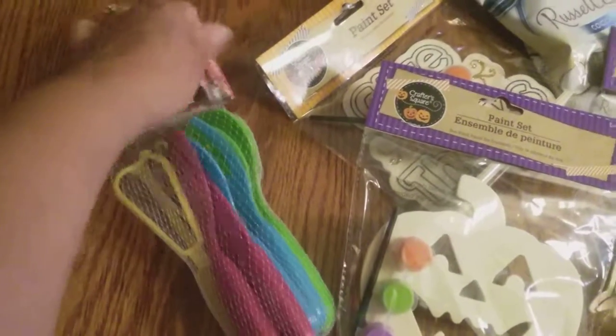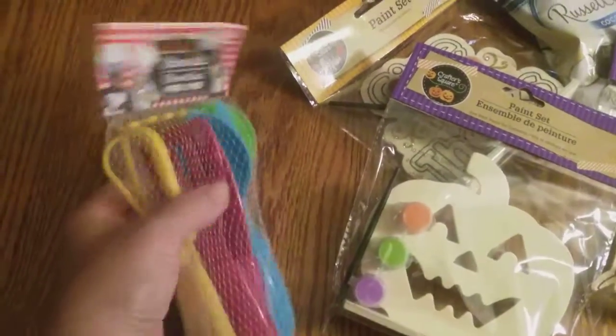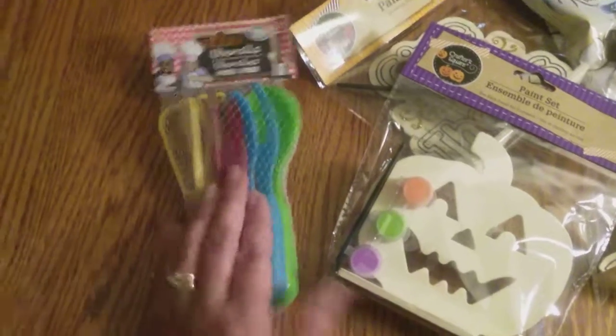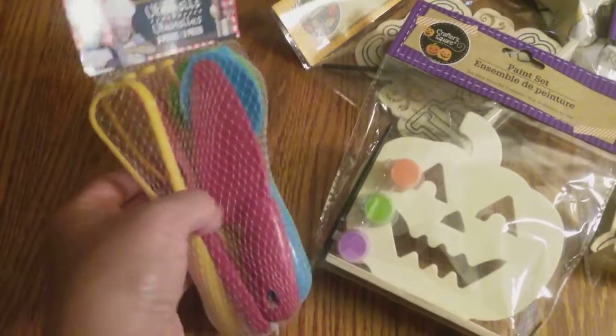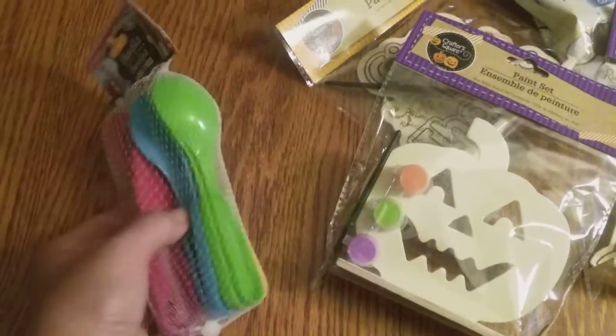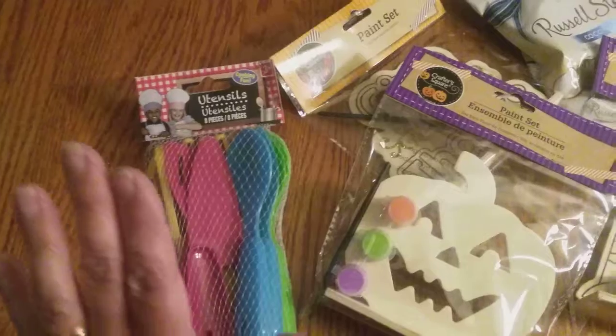Lastly, this is for Nathan. Nathan keeps going in my drawers and cupboards and pulling out all my kitchen utensils, so this was just to see if I brought him his own if he would leave mine alone. I doubt it's going to work, but hey, for a dollar I thought it was worth a try.